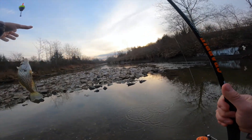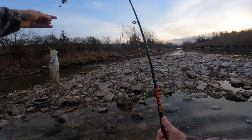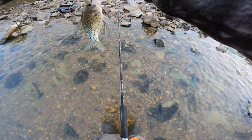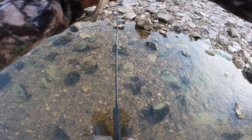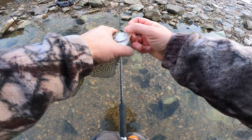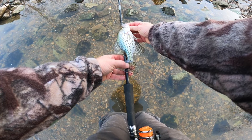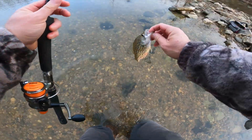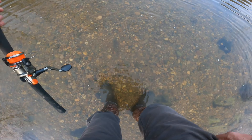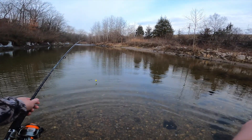Sure enough, awesome! We got us a crappie. Why guess when you don't have to — we'll look at our little tape measure on my rod. Man, he's not quite eight inches, so we're going to put him back. It's your lucky day. See ya! There he goes. See if they bite it again.